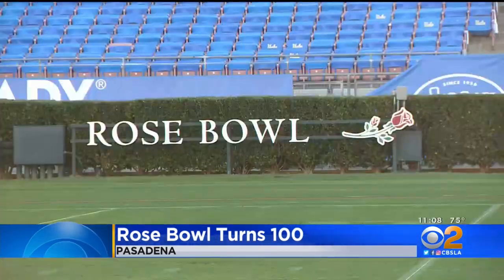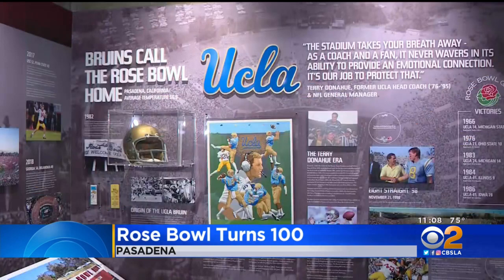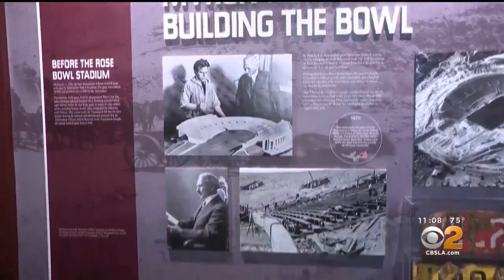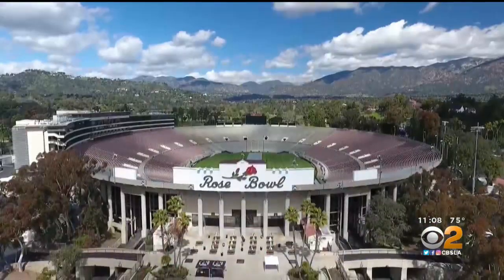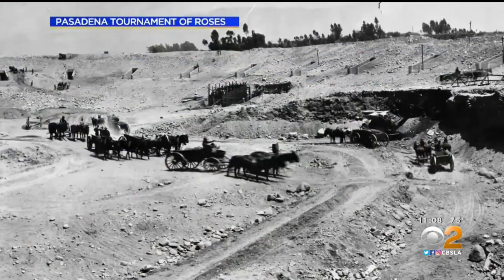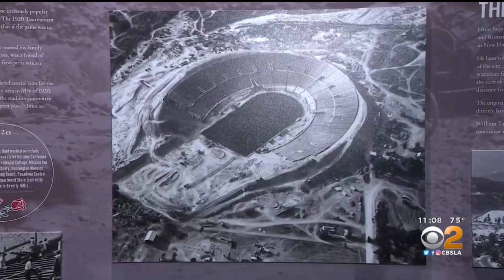When you think of the Rose Bowl, a few things come to mind: Rose Bowl games, a Rose Parade. While it might not be the oldest, some say it could be the most well known. This is where all football players, soccer players, concerts — they want to perform here at the world famous Rose Bowl. Built in the 1920s, America's stadium is recognized as a national historic landmark. It originally looked like a horseshoe shape in its early years before the full bowl was completed in 1928.